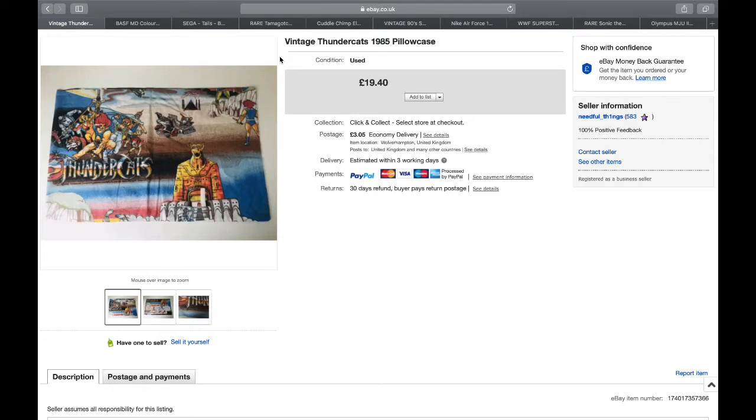So number 10 is a vintage Thundercats 1985 pillowcase. There was supposed to be a single bed sheet as well but the lady couldn't find it, so I just took this for a pound. Really rare now - back in the day you'd have got Masters of the Universe, A-Team, Thundercats, Ghostbusters, all that sort of stuff. A lot of these go to collectors and you see them at toy fairs used as display pieces. Only a pound into £19.40, so happy with that one.